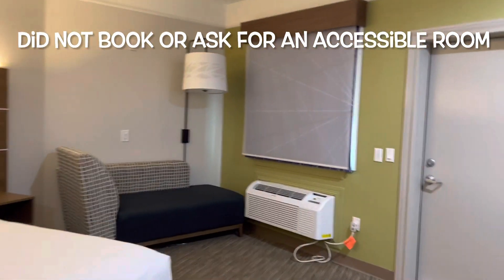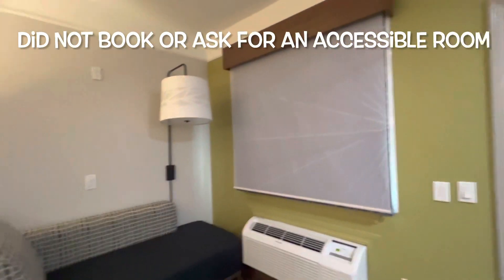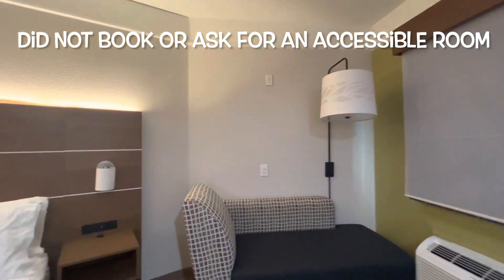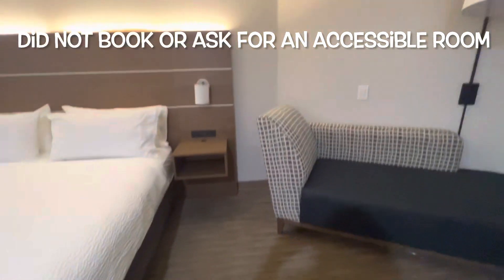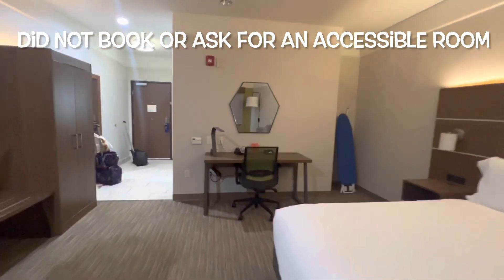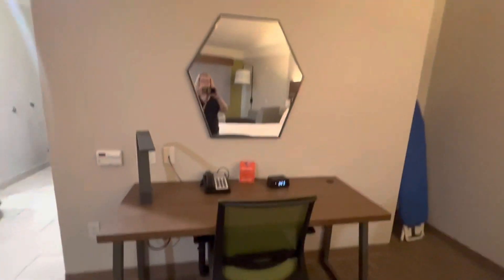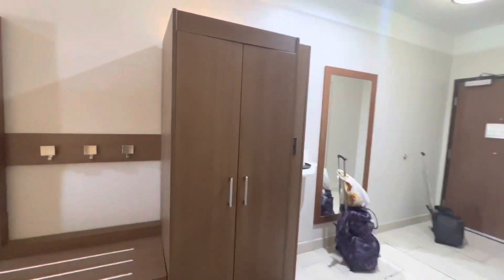I know people like to ask if it smells like mildew, especially in Galveston because of the ocean, and I don't smell anything yet. I find a lot of the hotels on the seawall are probably a little worn down and not the cleanest, and this one seems okay so far.